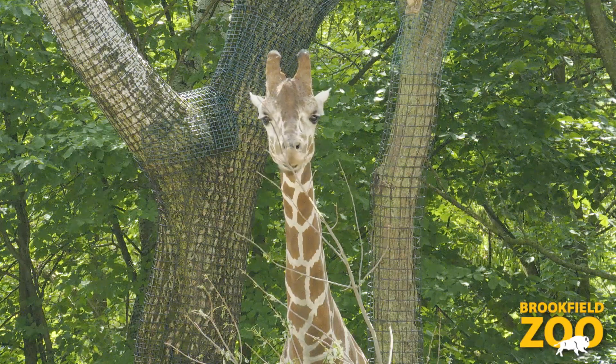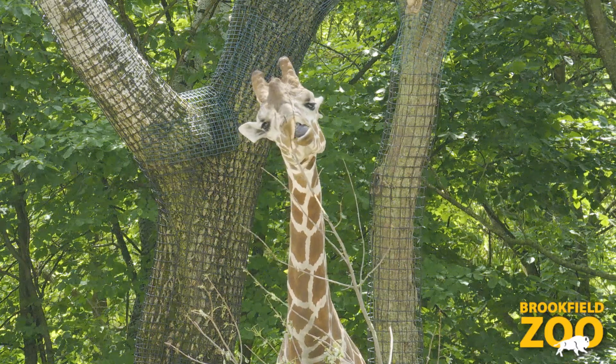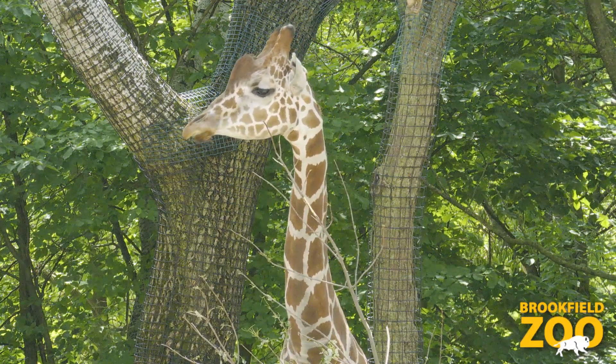It helps with their gastrointestinal health because it helps keep that good fiber going through their gut, and it also is good for behavior as it actually allows them to do the natural foraging behavior that they would do in the wild.